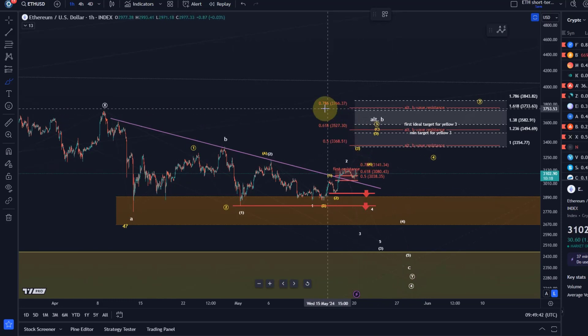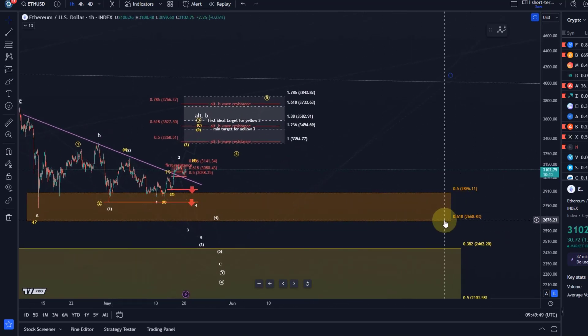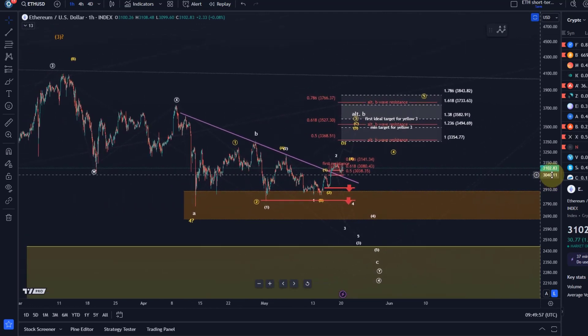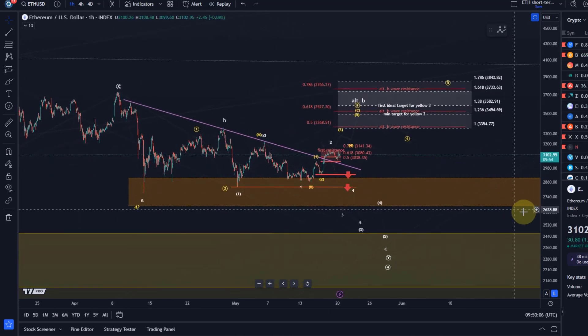Let's talk about the scenarios here. I'm skeptical about the immediate breakdown count — Ether has been very reluctant to sell off further, and the orange support zone is holding and providing some support. That's the larger degree Fibonacci support zone between 2670 and 2900, and that zone is currently holding.